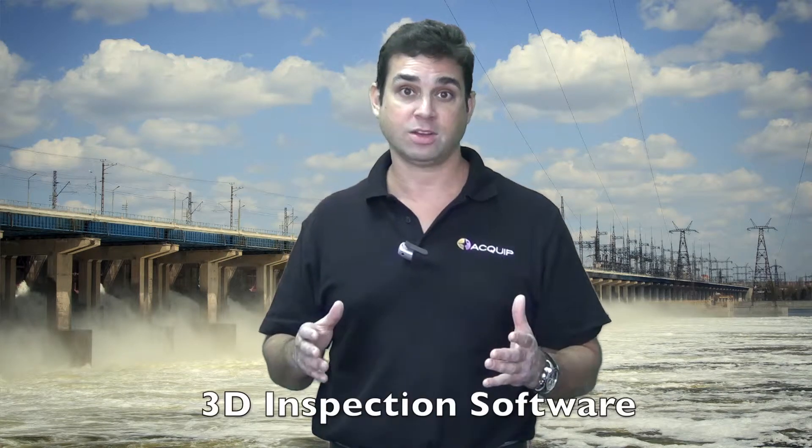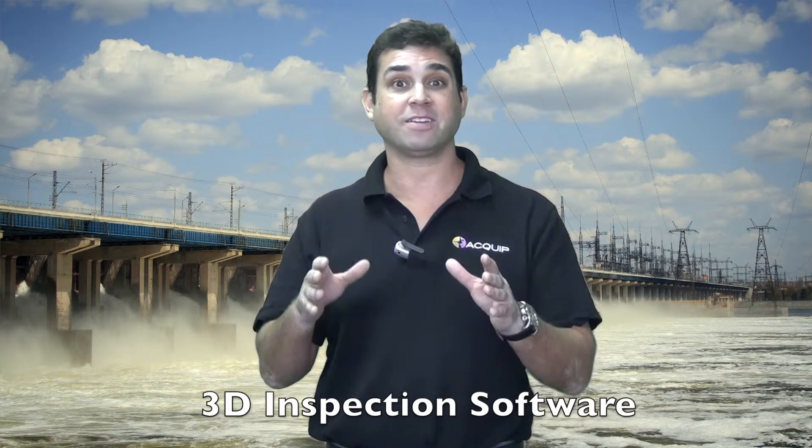We use a Faro laser tracker because we're able to acquire data fast and accurate. We're also able to capture all of the data into a 3D environment, which allows us to do a very fast analysis in order to make sure that your hydro turbine is in proper alignment.